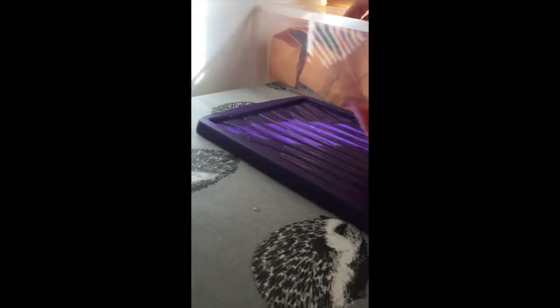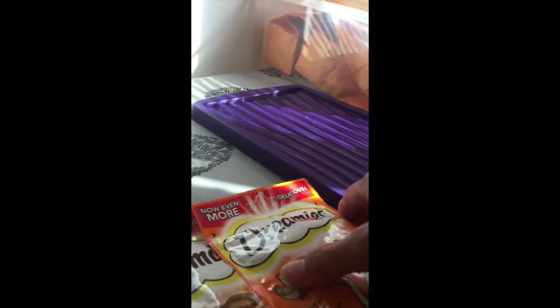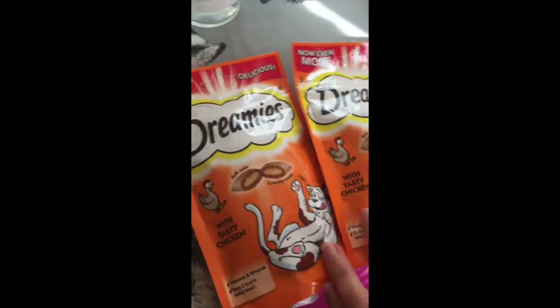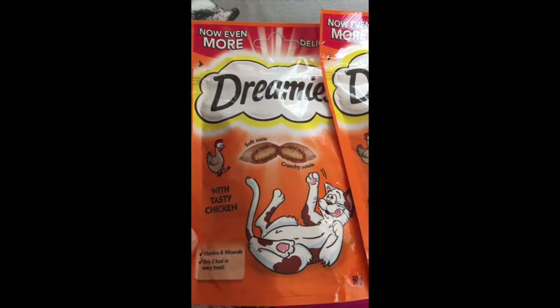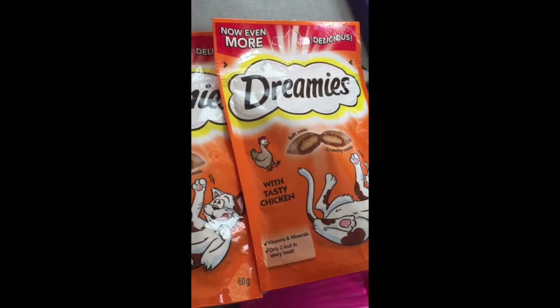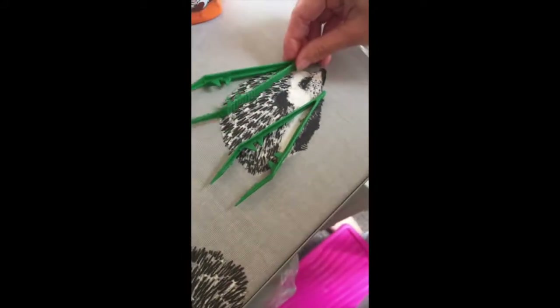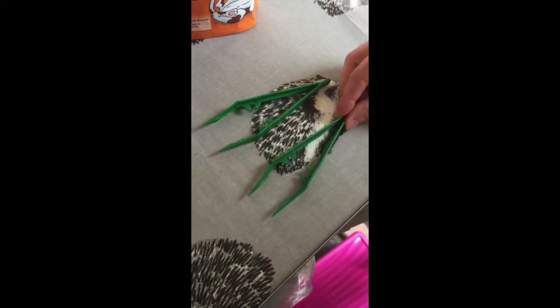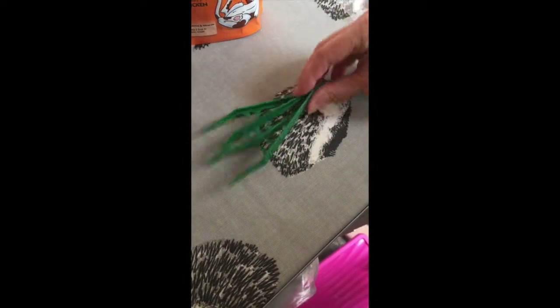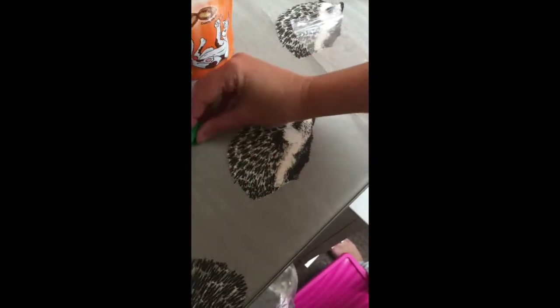Now, these are the treats — these are actually cat treats, but hedgehogs like them. They've got to be chicken or meat ones; don't get fish ones because that's not good for them, but they like these as extra treats. A certain amount of live food in their diet is good too — so if I'm going to give them mealworms, Mario worms, or wax worms, these tongs are the kind of thing I'll be using. I'm not that thrilled about handling live worms in my hands, so these are perfect.